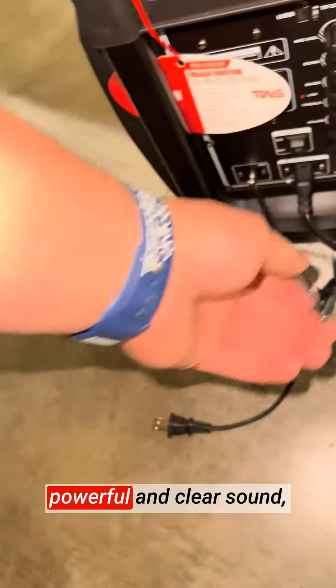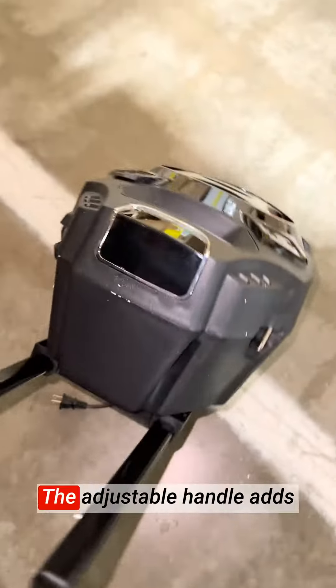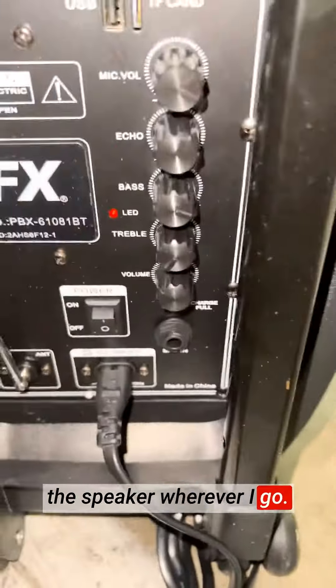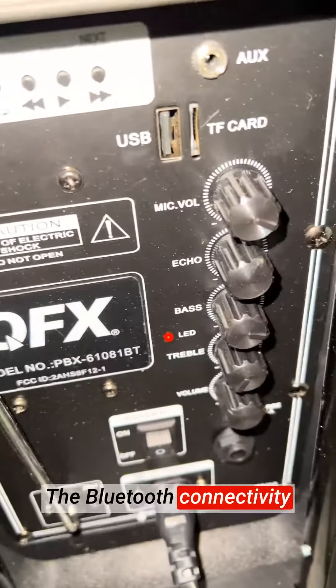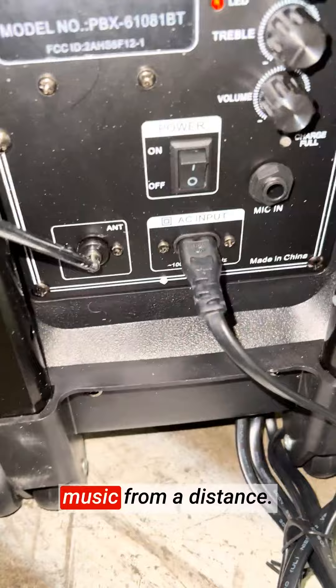The 8-inch woofer delivers powerful and clear sound, filling the room with rich and immersive audio. The adjustable handle adds convenience, making it easy to carry and transport the speaker wherever I go. The Bluetooth connectivity is seamless, allowing me to wirelessly connect my devices and play music from a distance.